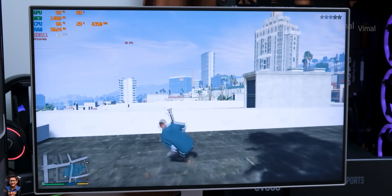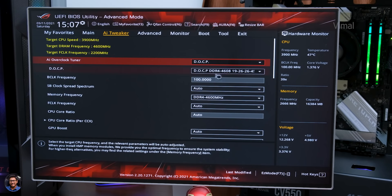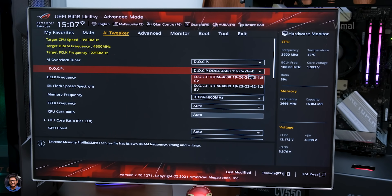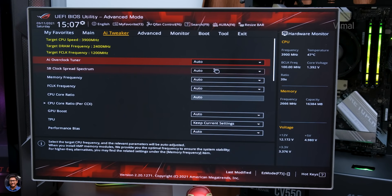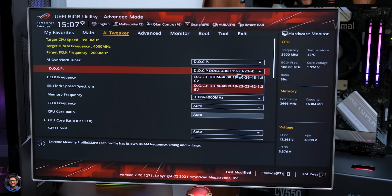Now let's change the RAM from the basic Fury to our all new super fast Fury Renegade RGB. After installing the RAM, make sure to head over to the BIOS and enable the XMP profile, or DOCP in the case of AMD, because by default your RAM doesn't run at its advertised clock speeds — you'll need to enable it manually. Just head over to the overclocked tuner section in the BIOS and switch the OC tuner from Auto to DOCP. Now the XMP profile is enabled and we're running the RAM at 4600MHz.